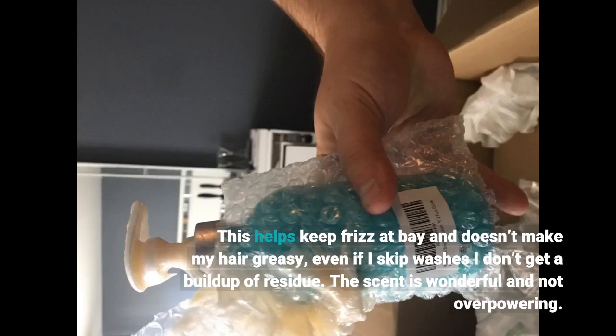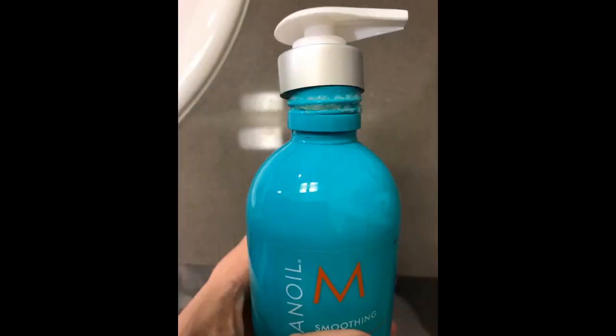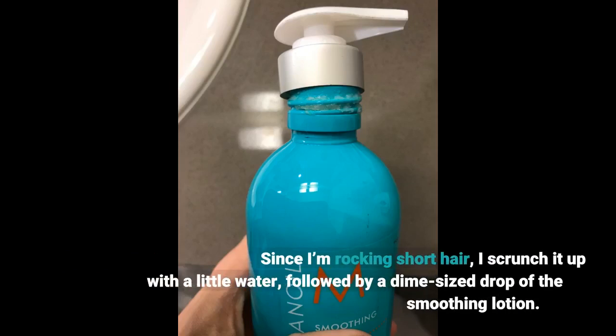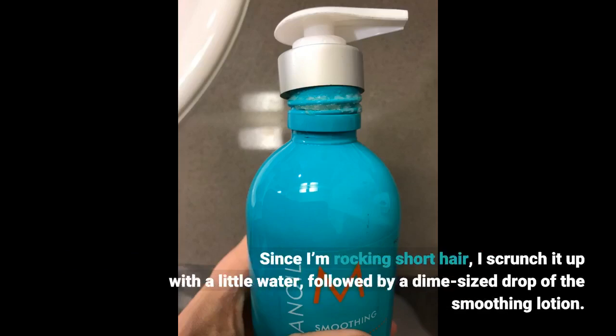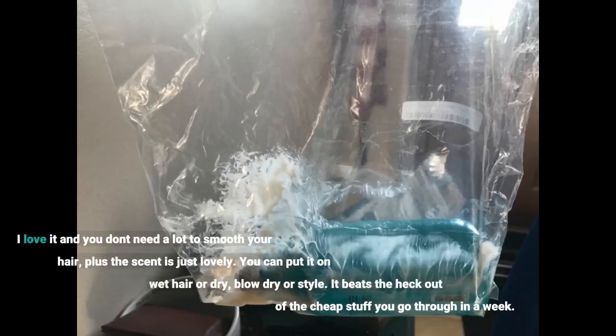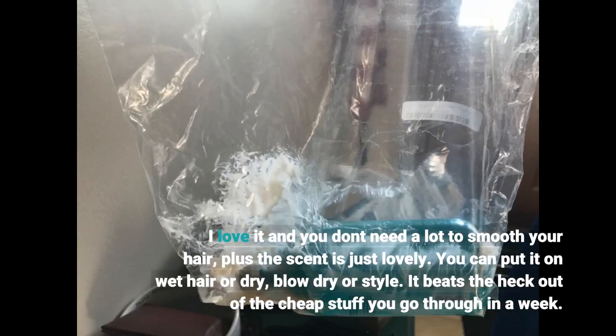The scent is wonderful and not overpowering. Since I'm rocking short hair, I scrunch it up with a little water, followed by a dime-size drop of the smoothing lotion. I love it and you don't need a lot to smooth your hair, plus the scent is just lovely.